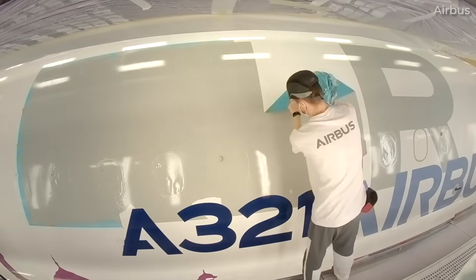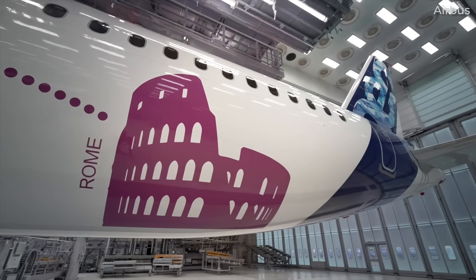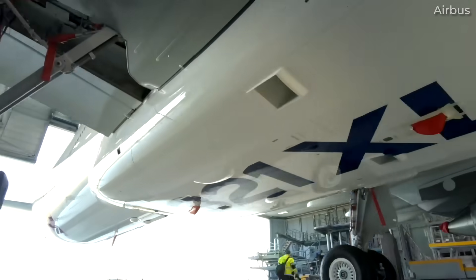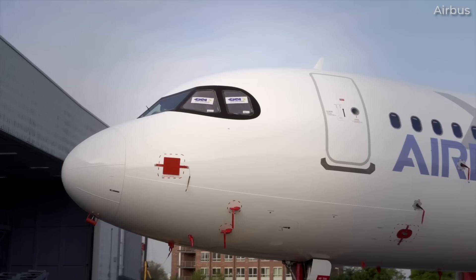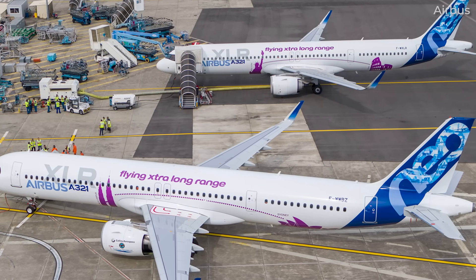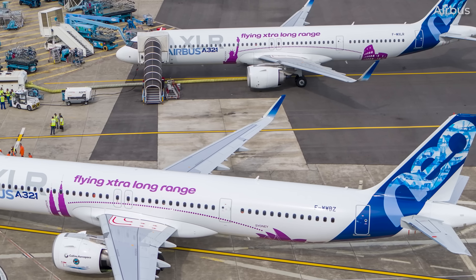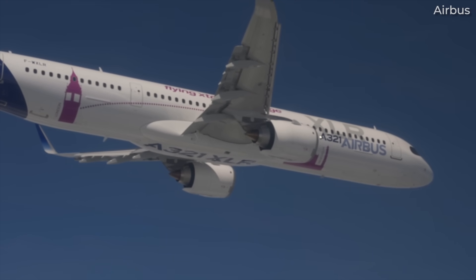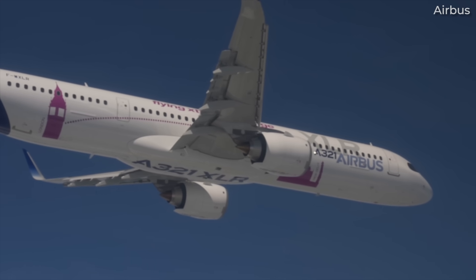The other two purpose-built A321XLRs — Whiskey X-Ray Lima Romeo and Whiskey Whiskey Bravo Zulu — have less intricate liveries, opting for a purple dotted line connecting landmarks of famous cities. As you can see in this image, Kuala Lumpur to Sydney as well as New York to Rome are two examples. The other sides feature London to Delhi and Miami to London, which is somewhat telling of the specific airlines and customers Airbus wants to attract.